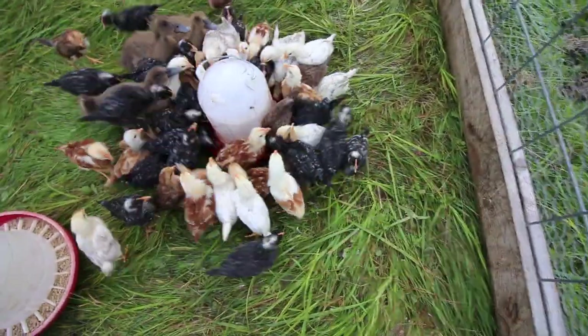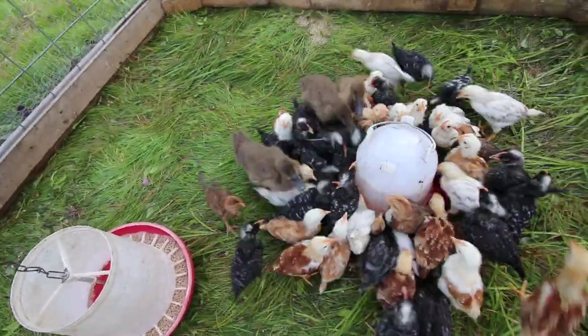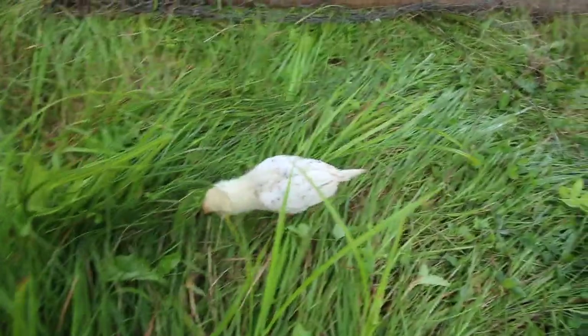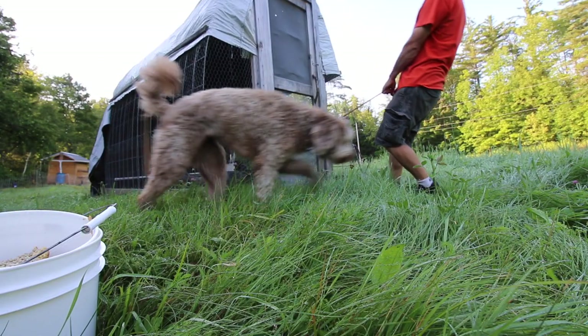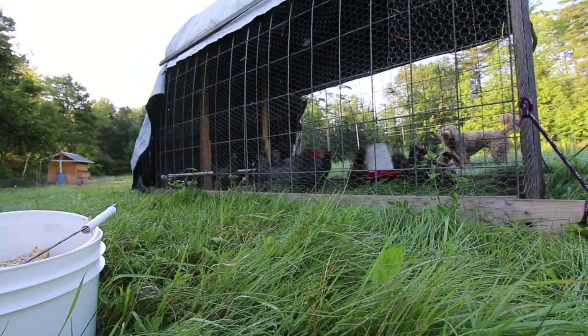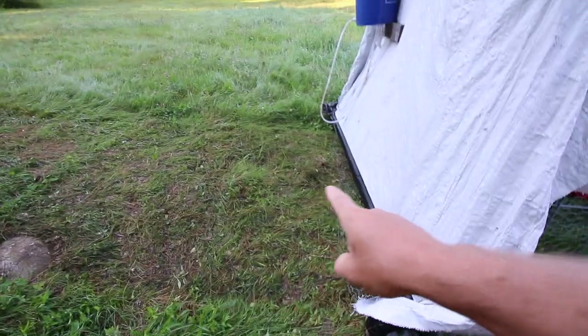We got barred rocks, and that's the only breed I'm a hundred percent sure on. You can see how tall the grass is — I moved this yesterday afternoon — look how much they've eaten down already.